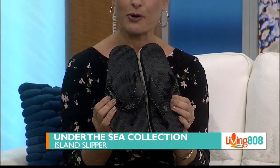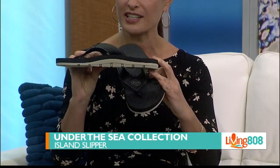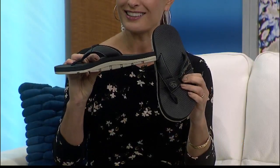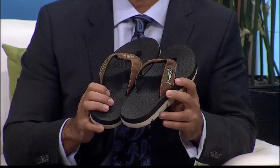They come in black and brown, and you can see how comfortable they are. They've got great arch support, nice and flexible. You can check out these slippers in the other wing of the Ala Moana Center — Island Slippers on the third floor.